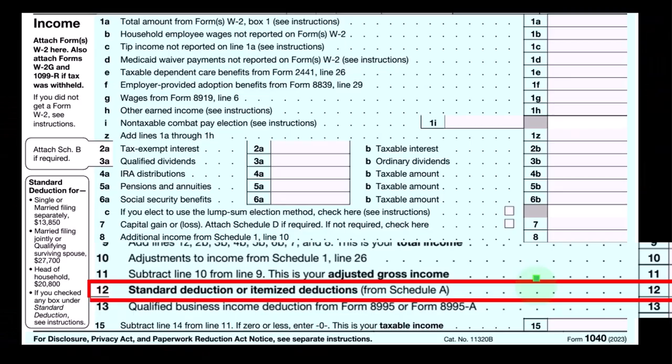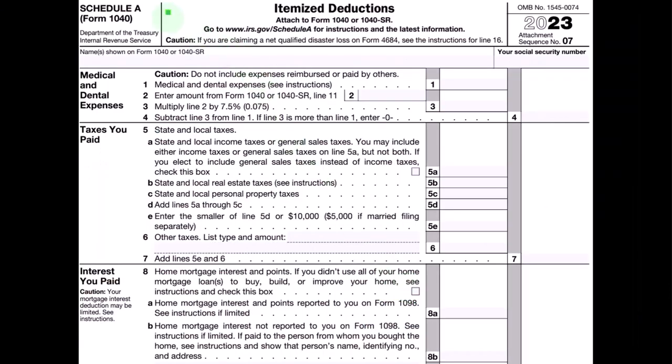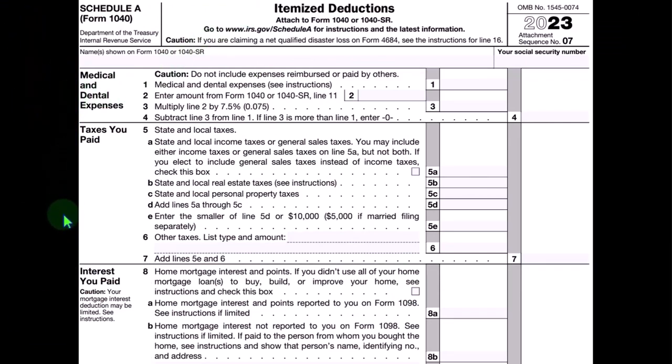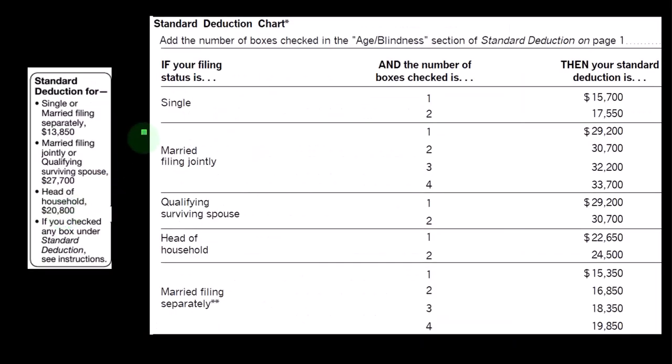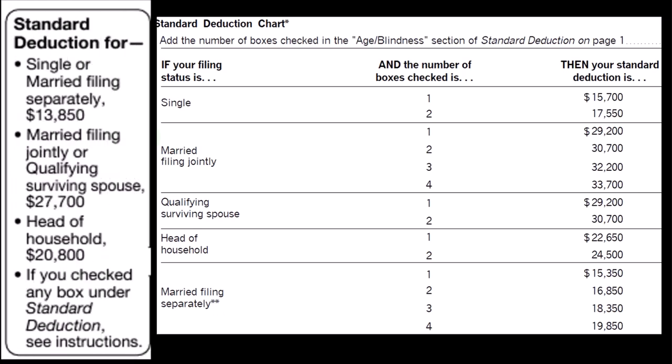We take the greater of the standard or itemized deduction. If itemizing, we would then be including Schedule A, the itemized deductions. The types of itemized deductions are on the left-hand side, although this is not the entire schedule. Remembering the itemized deductions have to clear the hurdle of the standard deduction, the standard deduction being tied heavily to the filing status.